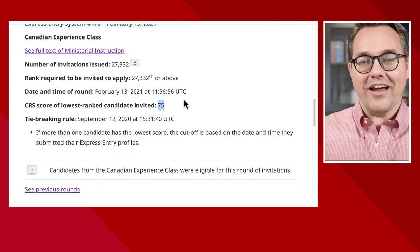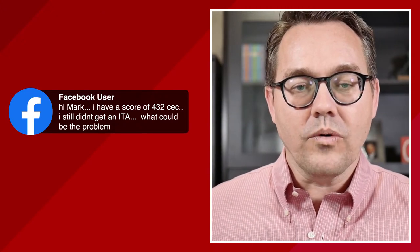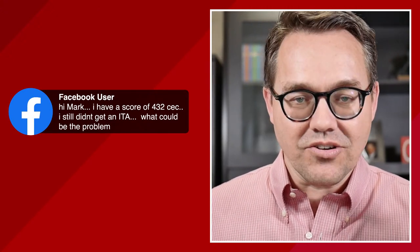Now I don't know if anyone is actually watching — let me pull this up and see. Someone is asking: do we expect more draws for CEC in upcoming months? Yes, this is just the beginning, you guys. This is just the beginning. This person says they have a score of 432 and still didn't get an ITA — I'm going to tell you, my friend: as long as you're in the pool with CEC, there were 27,332 invitations extended, so yours is on the way.